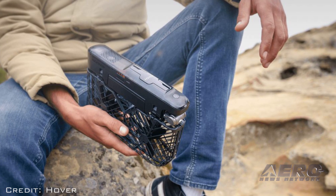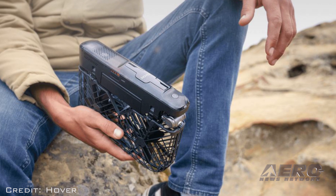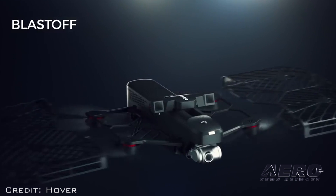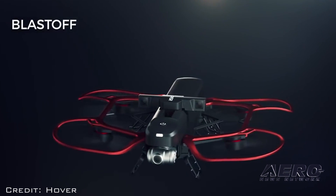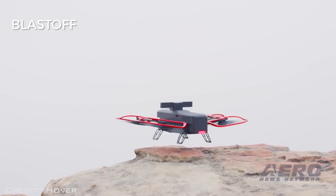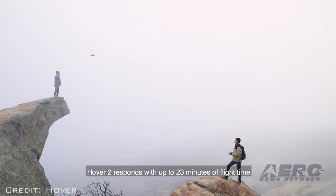Hover 2's compact foldable design allows for ultra portability and is available in a classic black version. Blast-off mode controls the drone from up to three miles away when paired with a blast-off controller. Aerially enhanced propeller guards offer improved aerodynamics and increase flight time up to 23 minutes.